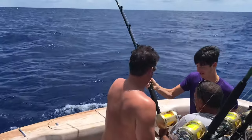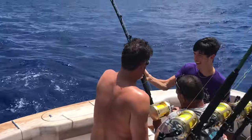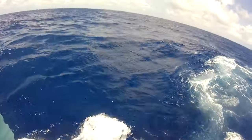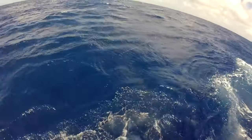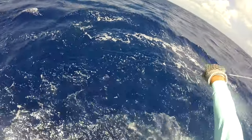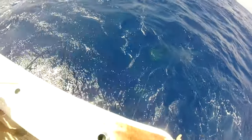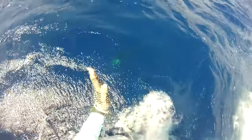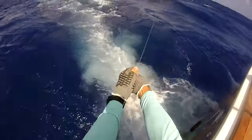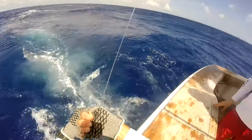We've probably got a 350 or 400 pound blue marlin on right now. Just piled on the left short, which was the Lumo sprocket. Here we are in the chair getting with it. There he is - that color. Everything's looking good right now. Forward speed. Forward speed.